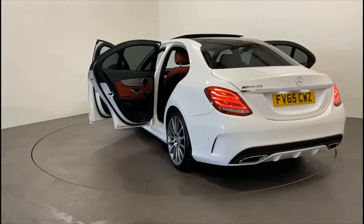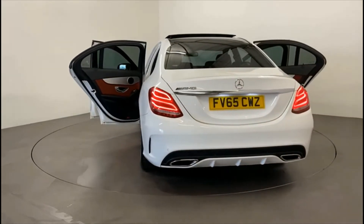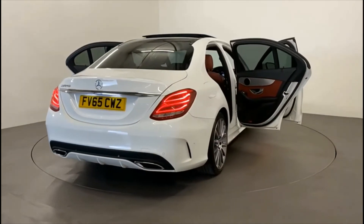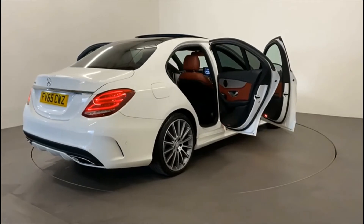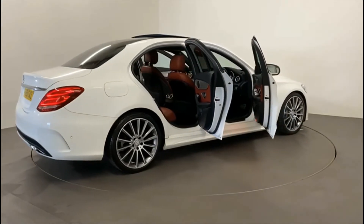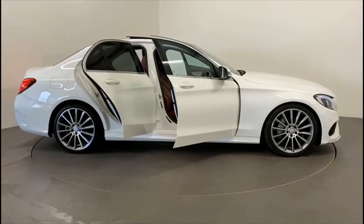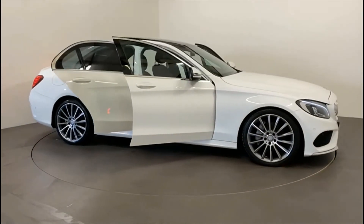Alpha Cars offers free delivery anywhere in the UK, can take your car in part exchange and can arrange finance too. So call us now on 01748 831 700 so you don't miss out on this stylish saloon with major road presence.